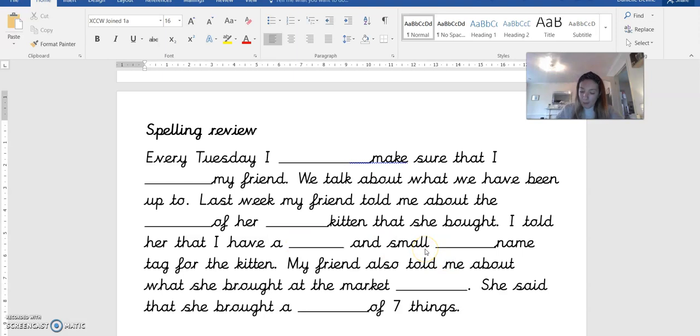And a small metal name tag for the kitten. The next word is metal. Metal. My friend also told me about what she bought at the market stall.